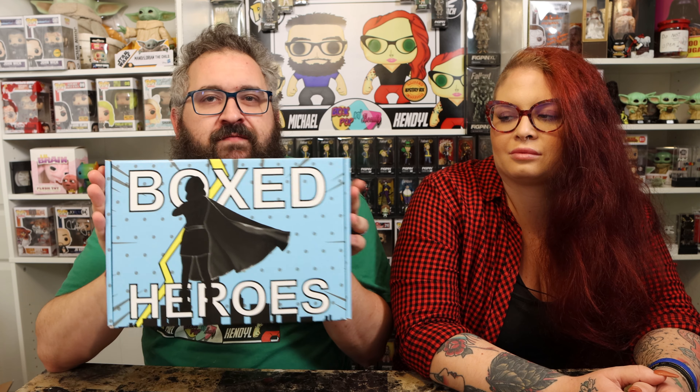Hey everybody, welcome back to Box Pop and Beauty. I'm Michael, I'm Kendall, and we are opening boxes. We feel we are box heroes, so we have a Box Heroes box. We're box heroes because we open boxes and we're heroes. Anyway, this is Box Heroes, the comic book monthly subscription mystery box.